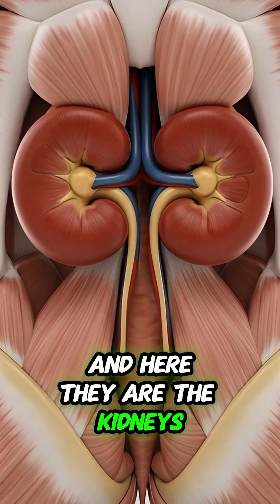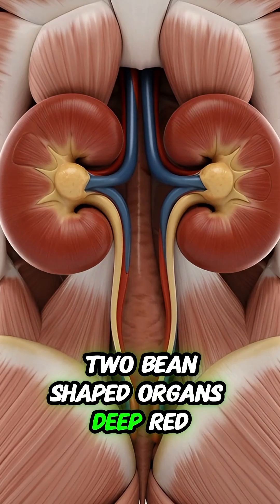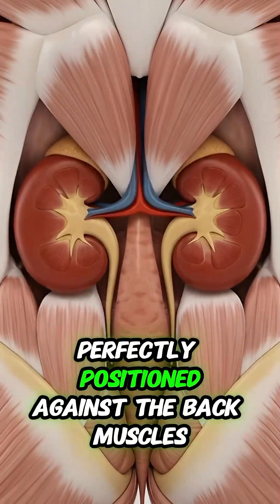And here they are — the kidneys. Two bean-shaped organs, deep red in color, perfectly positioned against the back muscles.